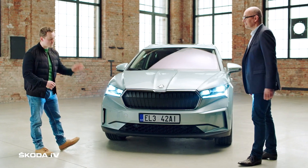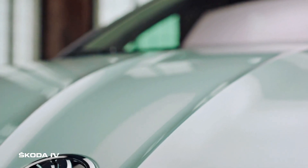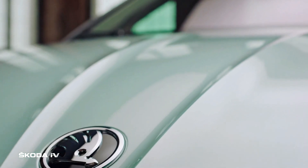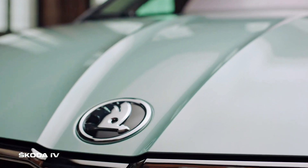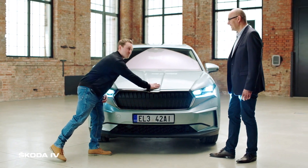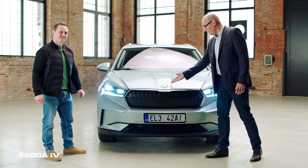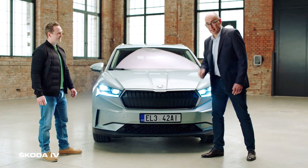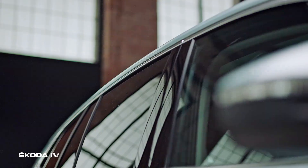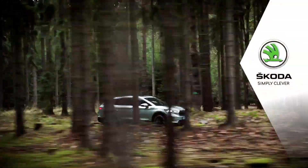The front end just works — we've got a nice big splitter at the bottom, an inverted power dome on the bonnet, and a massive Skoda badge on the front, almost the same size as my hand. It is the signature for our Skoda cars — it shows quality, identity, and a lot of character. Skoda: Simply Clever.